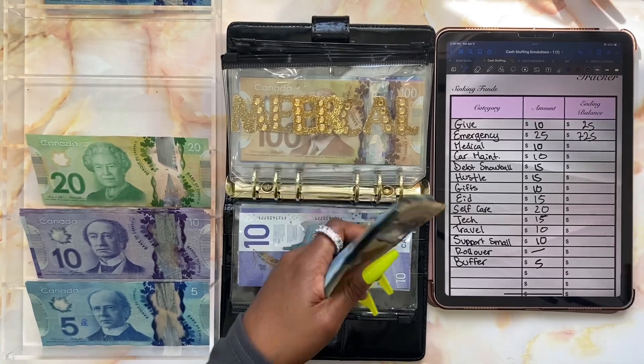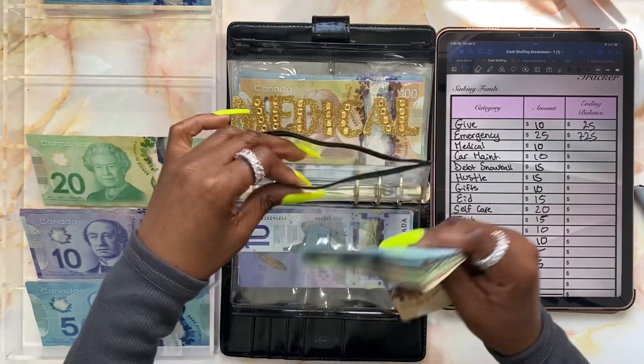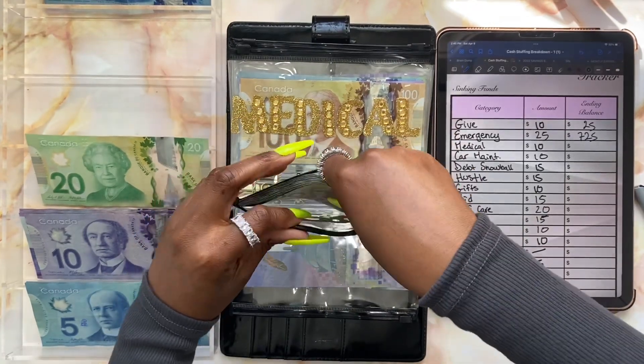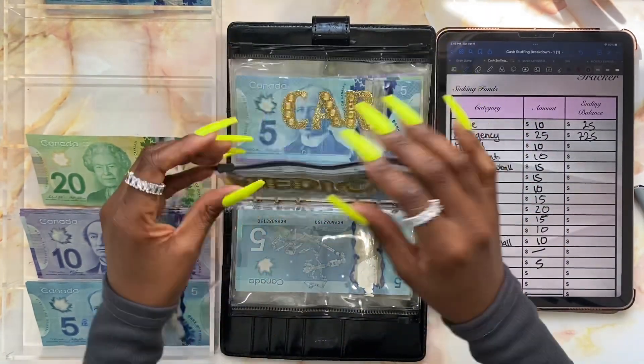With the additional twenty-five added, our total is seven hundred and twenty-five dollars. We're getting closer to that one thousand dollar mark — that's exciting! Once I get to a thousand dollars I'm going to unstuff this, take it to the bank, and start from scratch.